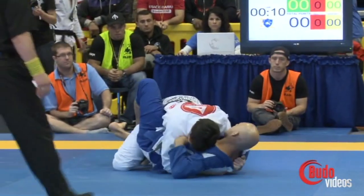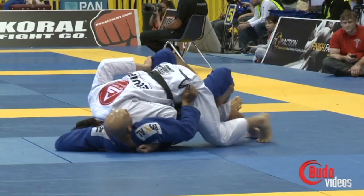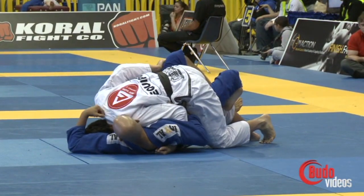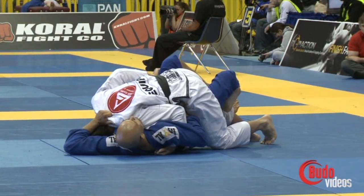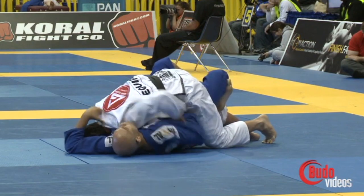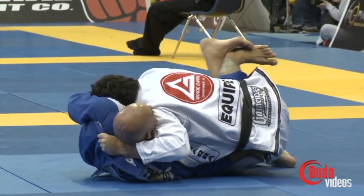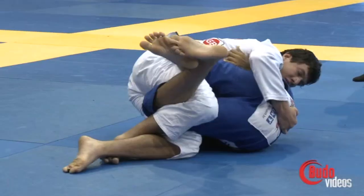Zito Toledo wants to get that guard closed. Kyron quickly gets to the half guard. He's got an excellent half guard position right now. He's got a collar grip — he had a great position. Zito Toledo is working himself out of there. He's got a knee in that hip. Fight for the knee line.